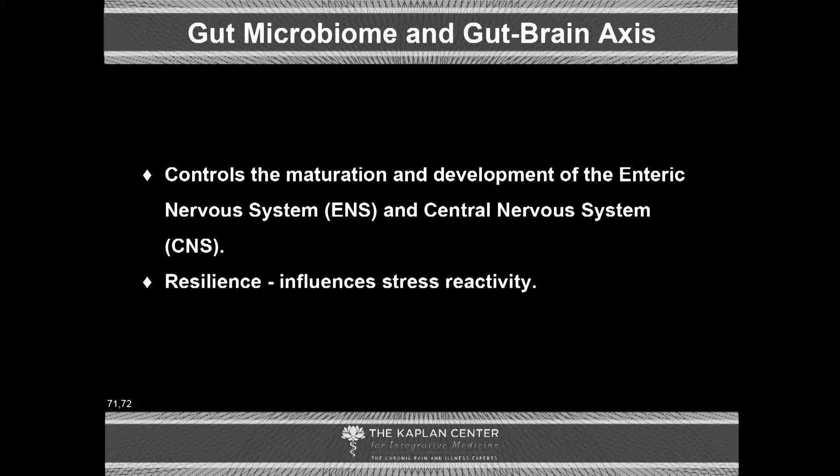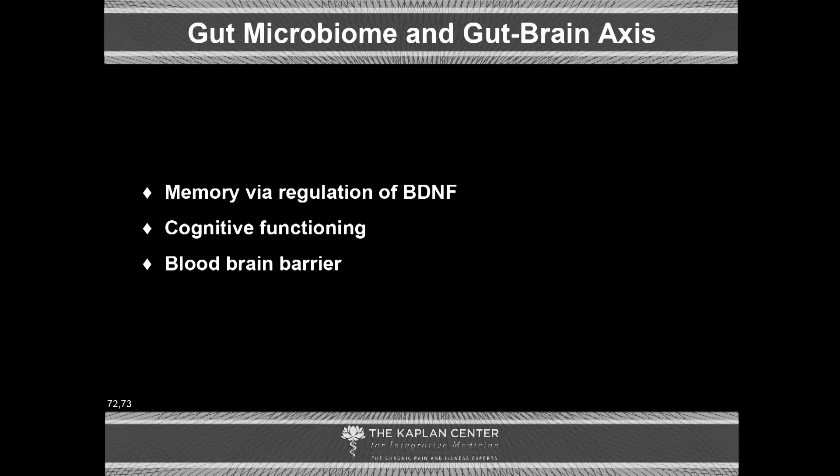It controls the maturation and development of the enteric nervous system — the nervous system that governs the gut — and the central nervous system, the brain and spinal cord. We also know that the health of the gut microbiome influences our resilience, our ability to withstand external stressors and recover from them. It has impact on memory via regulation of brain-derived neurotrophic factor, impact on cognitive functioning, and it also impacts the blood-brain barrier. If the gut-blood barrier is not intact, the blood-brain barrier is not intact. You cannot have a healthy brain if you do not have a healthy gut.